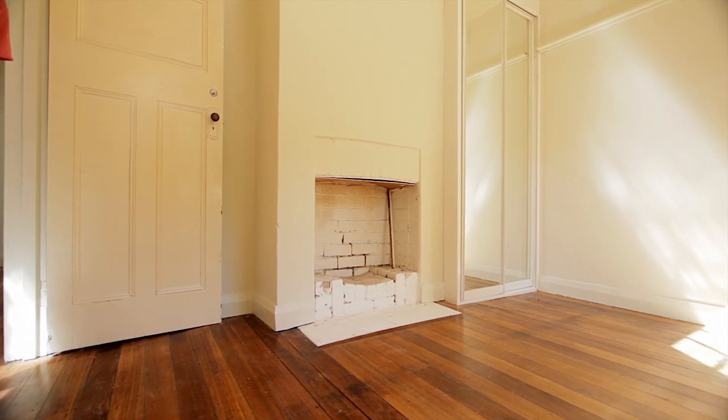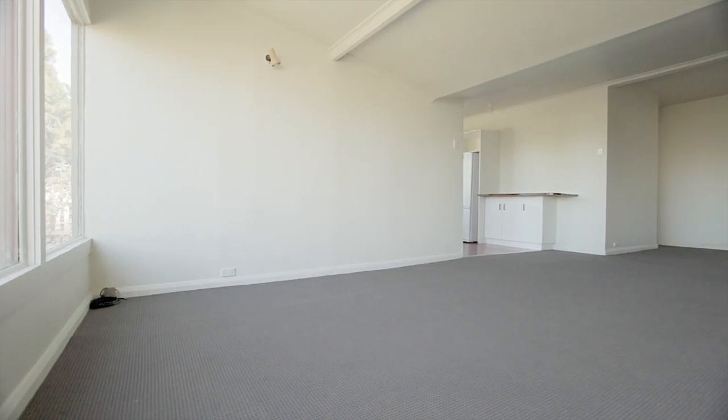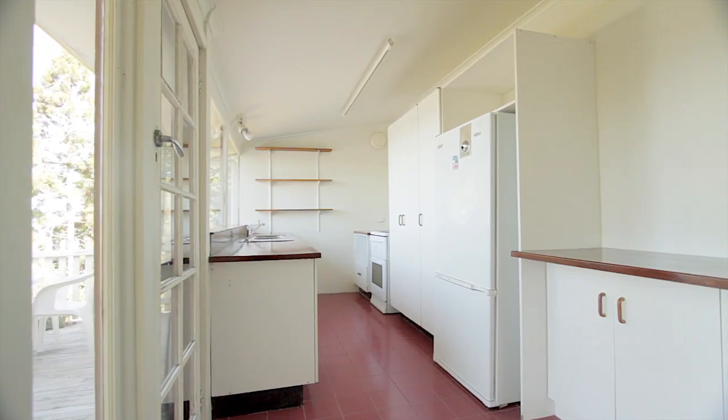The home consists of three bedrooms plus a study, which could be used as a fourth bedroom or a separate living area. The inside features polished floorboards, new carpet, and a fresh coat of paint. You'll love the timber bench tops in the kitchen, giving it a nautical feel.